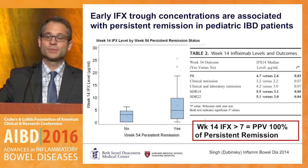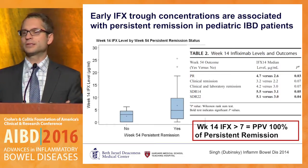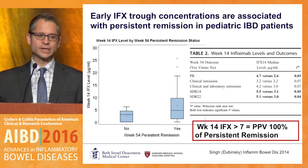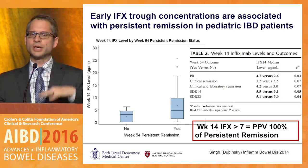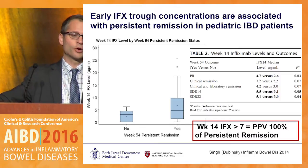If you can overcome the inflammation, keep your drug concentration up during induction, and then follow it in the maintenance phase, these patients are going to do better.